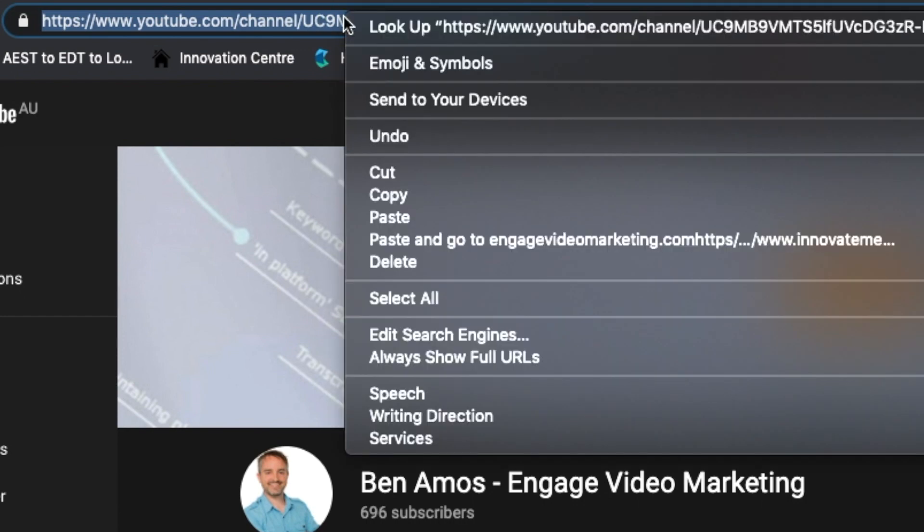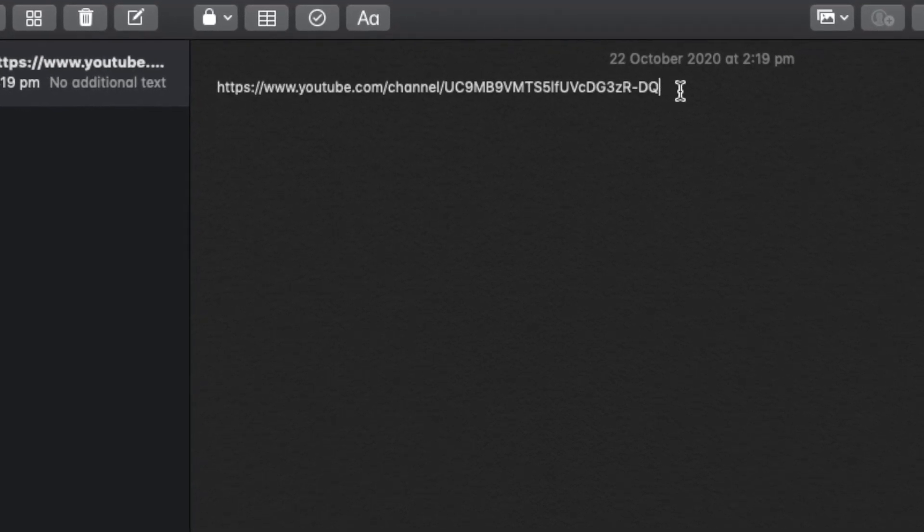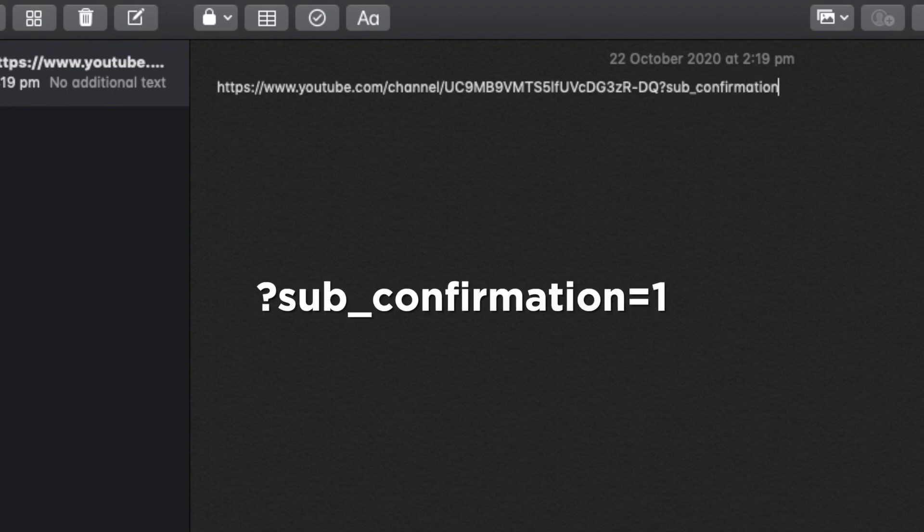You want to take everything from that channel URL that is before the query or the question mark. Anything after the question mark is a URL parameter, so you don't want to be copying that. Copy that and paste it into some kind of notes platform — anywhere where you can edit the text. Once you've pasted it there, append the following onto the end of your channel URL — it's on screen here — and it's: ?sub_confirmation=1. This is a YouTube URL parameter that, when someone goes to your YouTube channel with that parameter in place, YouTube is going to prompt them to subscribe to your channel as soon as they land on that channel page. They don't have to — it's not forcing them to subscribe — but when prompted, people are likely to click yes and subscribe.